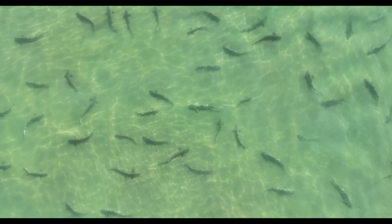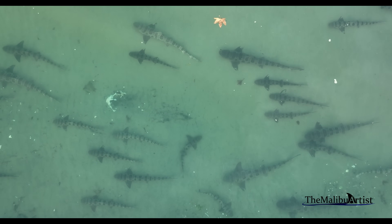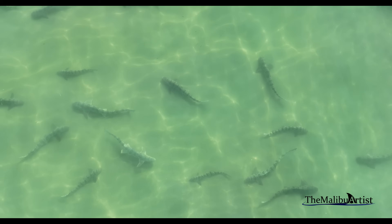Leopard sharks are common in coastal waters off Southern California. They are medium-sized sharks, typically growing to around 5 feet in length. They get their name from the distinctive leopard-like spots and blotches, which serve as camouflage. They have a slender cylindrical body with a short, blunt snout.